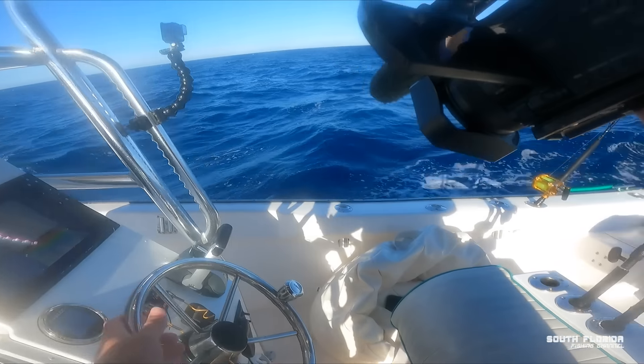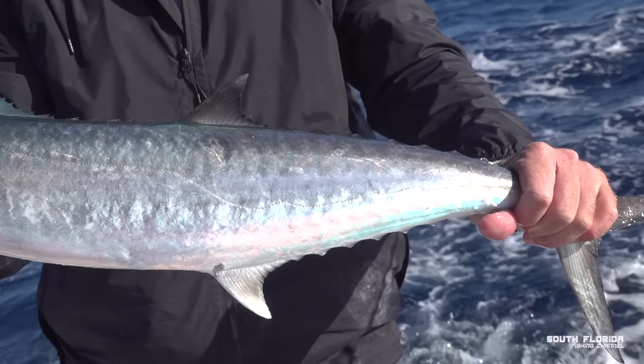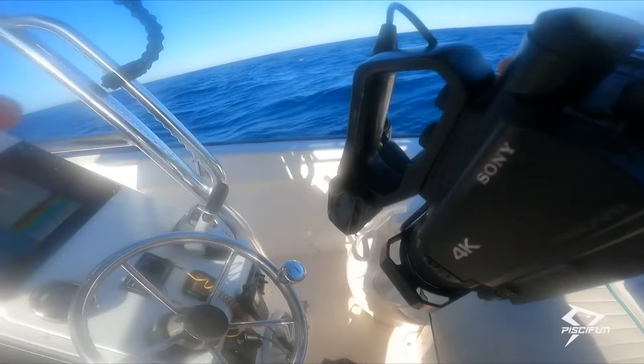Of course I got to get the big hammer out. You want to hold him up? That's what we're talking about right there. It's better to bleed him in here, in the live well.